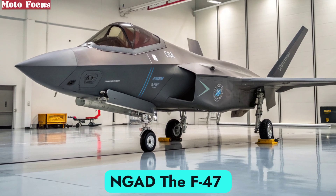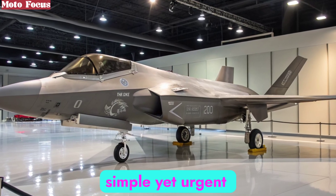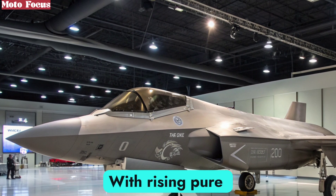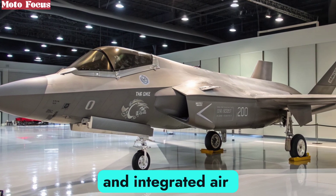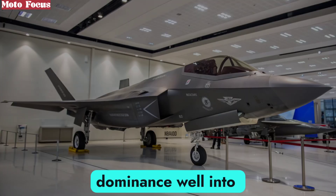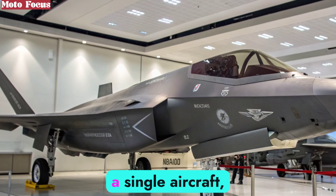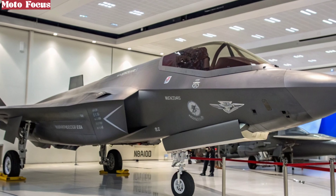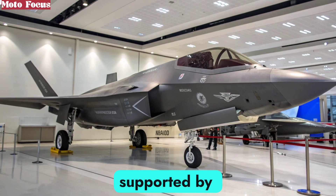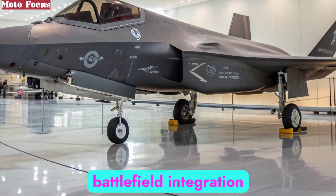The F-47 NGAD program was born from a simple yet urgent reality: the skies are no longer uncontested. With rising peer competitors developing advanced stealth fighters and integrated air defense systems, the United States Air Force needed a platform that could guarantee dominance well into the middle of the century. The NGAD project was conceived not as a single aircraft, but as a family of systems. The F-47 stands at the center of this ecosystem, supported by unmanned drones, advanced sensor networks, and AI-driven battlefield integration.